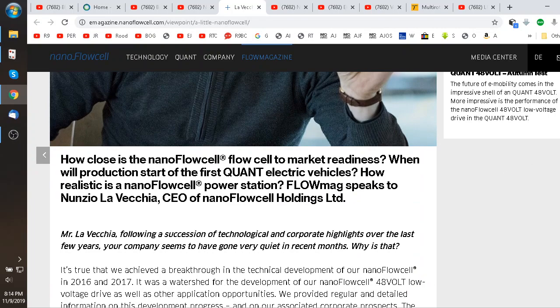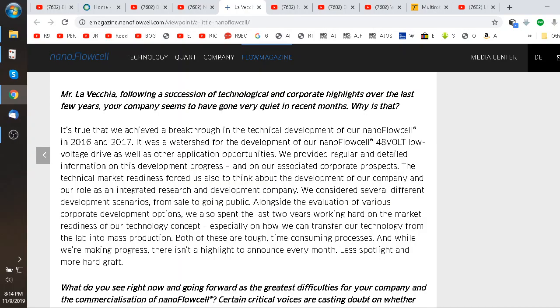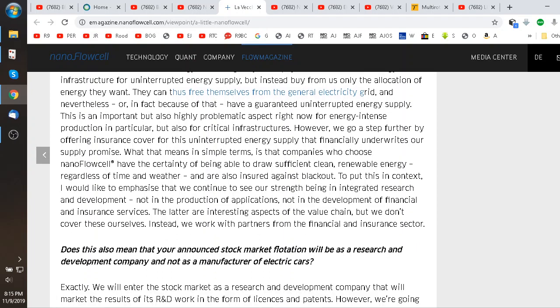It really just comes down to having someone buy the technology and install the charging system, which seems to be the big thing. He gets down in the article and talks about using it off-grid — you could use it as a storage like a regular battery in a sense, even though it's probably not what they really intend. It could be used in an off-grid situation to free yourself from the general electricity grid, as an uninterrupted power supply.